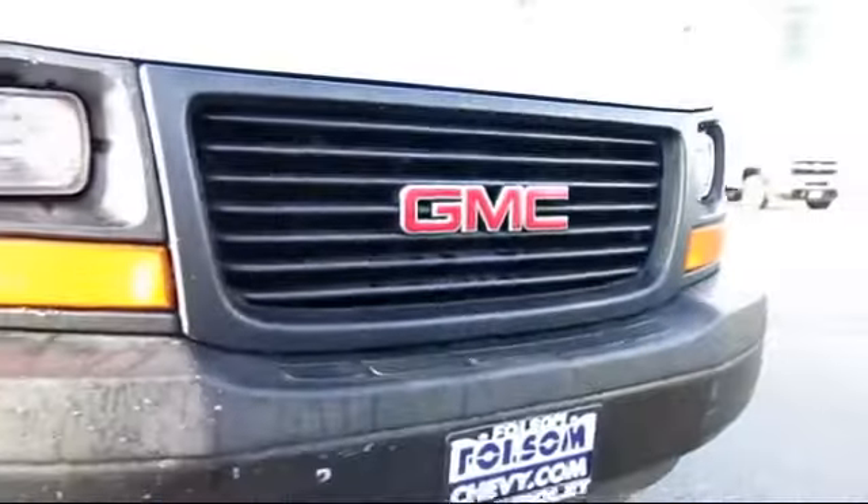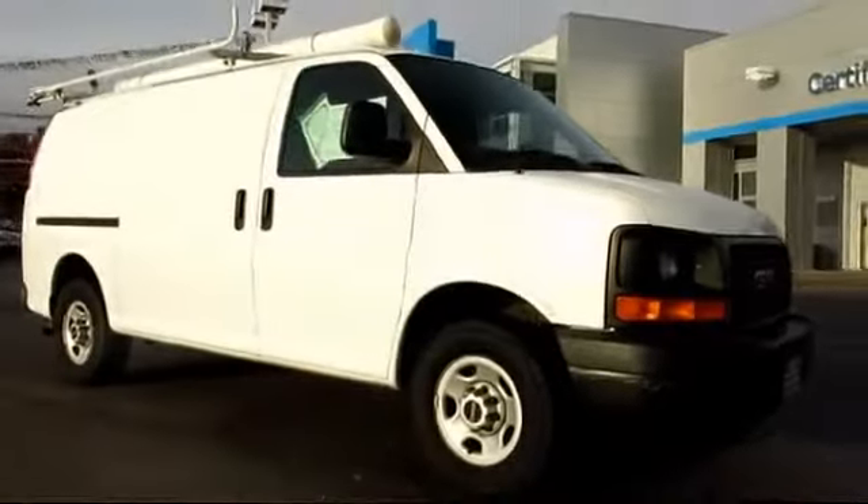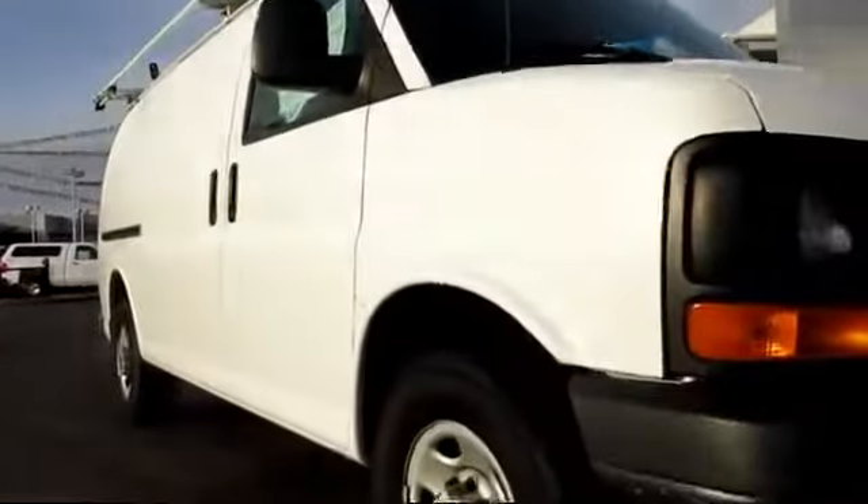And here's another example of a great Folsom Chevy vehicle, and comes equipped with roof rack, air conditioning, anti-lock braking, dual front airbags, and much more.